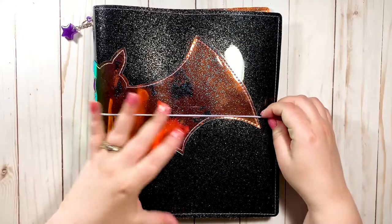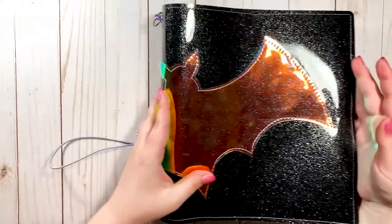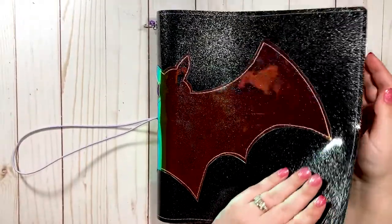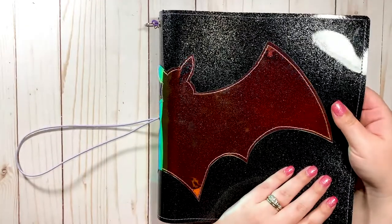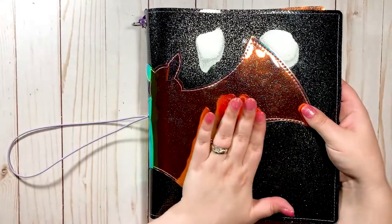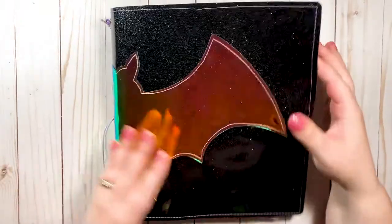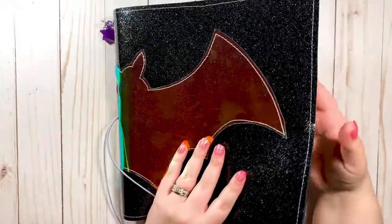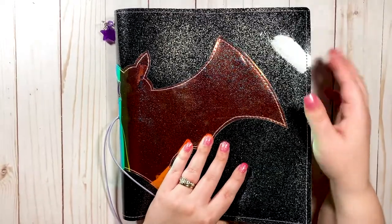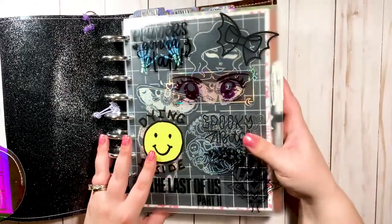If that sounds interesting, keep watching. The first planner I'm going to show you is my catch-all planner. This gorgeous cover is from Cardinal Planners — I purchased it with birthday money this year and finally treated myself. Highly recommend it. I'm not affiliated in any way, I just think their products are amazing.